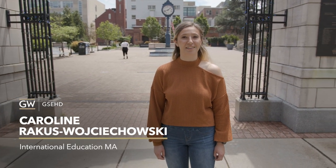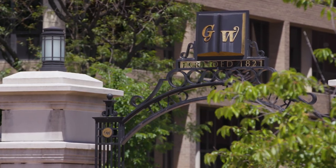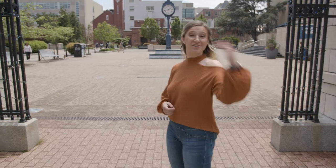Hi, my name is Caroline Rakosvojcikowski and I'm a second year student at the George Washington University Graduate School of Education and Human Development. I'm part of their international education program, and welcome to George Washington University. Today I'm going to take you on a campus tour, so let's check it out.